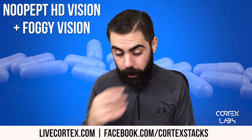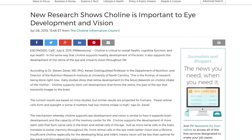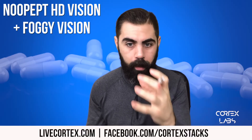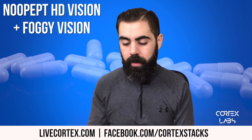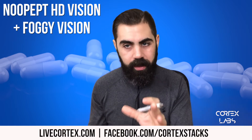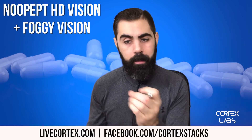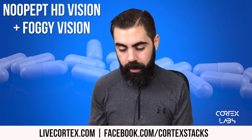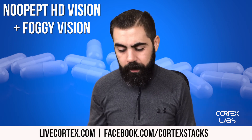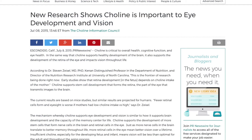I'm drawing from an article called 'New Research Shows Choline is Important to Eye Development and Vision.' Let's stop there and recognize that we're talking about this HD vision effect when modulating acetylcholine with NuPept, and then folks might get blurry vision when taking things that speed up acetylcholine usage. They can remedy it by taking alpha-GPC, which is one of the highest bioavailable choline sources per milligram — it has more choline per milligram than CDP choline. The key point from the article: in the same way that choline supports healthy brain development, it also supports development of the retina and impacts vision throughout life.